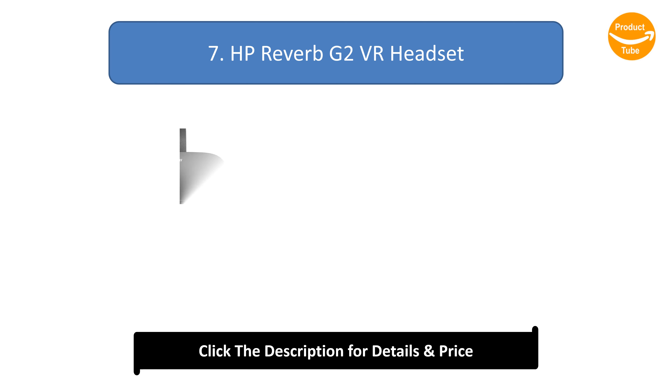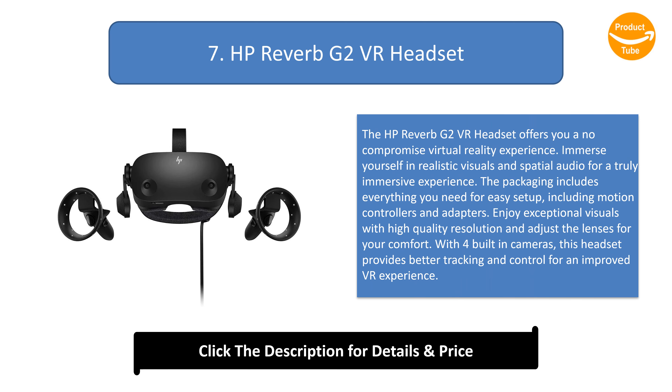Number 7: HP Reverb G2 VR Headset. The HP Reverb G2 VR headset offers a no-compromise virtual reality experience. Immerse yourself in realistic visuals and spatial audio for a truly immersive experience. The packaging includes everything you need for easy setup, including motion controllers and adapters. Enjoy exceptional visuals with high-quality resolution and adjust the lenses for your comfort. With 4 built-in cameras, this headset provides better tracking and control for an improved VR experience.